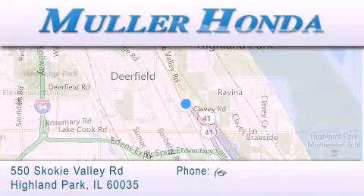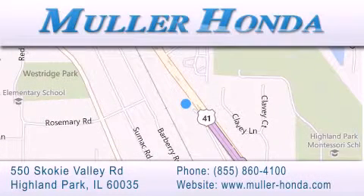For additional information, please visit our website, give us a call or stop by our dealership, located at 550 Skokie Valley Road in Highland Park, Illinois.